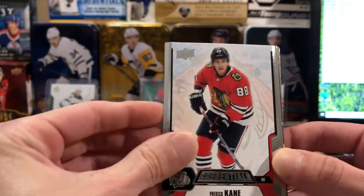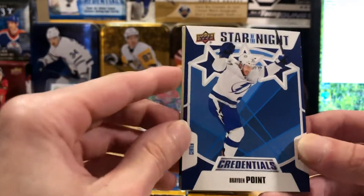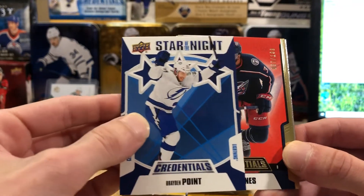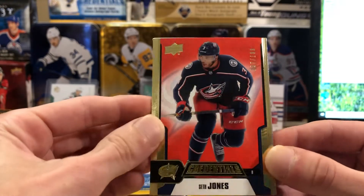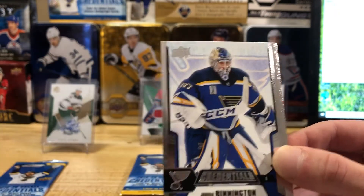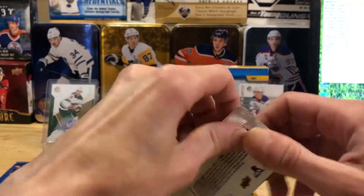Starting off with a base of Patty Kane here. We got a Drew Doughty for the Kings — shout out to Hunt Man. We've got a Star of the Night here — there's first, second, and third star of the night depending on the stars on the card. That one there is a third star of Braden Point. Looks like we got a little base parallel for Columbus — that's going to be Seth Jones numbered 57 out of 199, so at least it's fairly low numbered. Jordan Binnington and Nicklas Backstrom — that's Chris, the Heater Hunt Man.